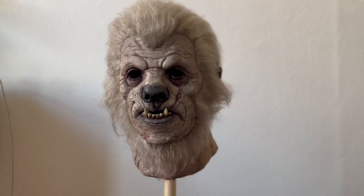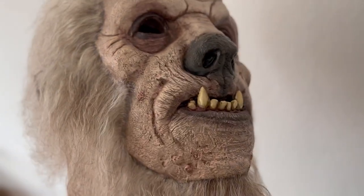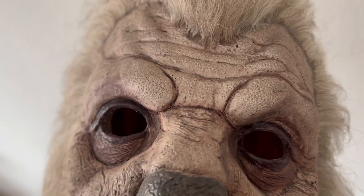The details on this sculpt are fantastic. The anatomy has a hulking, brutal quality that sets this character apart as more beast than man. The teeth jut out in such a way that they pinch the top lip — I can only imagine that this is difficult to sculpt, but it really works well here.